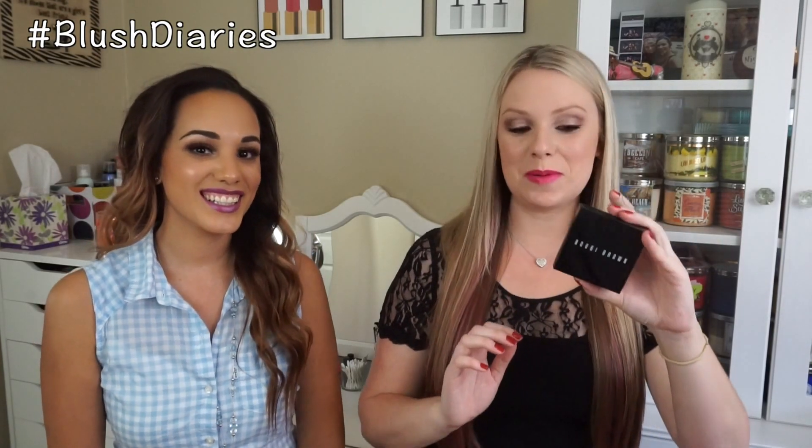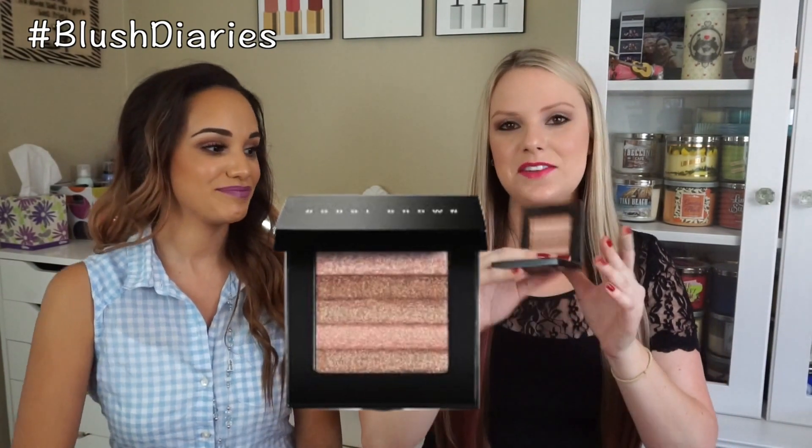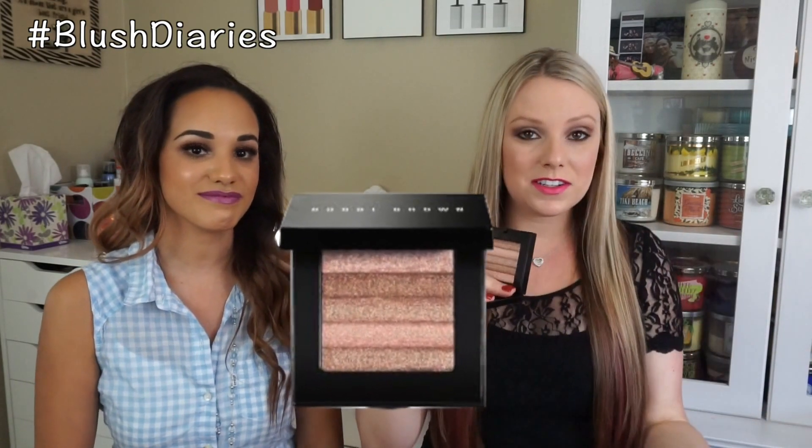Next up, I have the Bobbi Brown Shimmer Brick. Bobbi Brown makes these in like five or six different colors. This one is in the Pink Quartz color — it is a little bit of a rosy tone, pinkish, but I have cool undertones so it works perfect for me. It's not too pink to where it looks like blush — it's still definitely a highlighter. I like it because there are different strips of color and you can mix them all together. There aren't any huge chunks of glitter in it; it really is just the simplest shimmer all over. I think I use this one more than the Too Faced one. I bet it goes with your pink undertones though. I would never be able to pull that off.